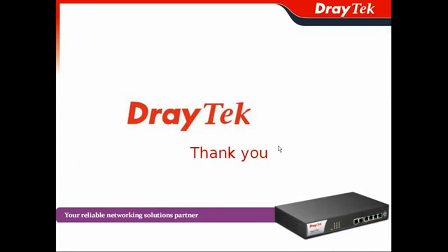Thank you for participating today. We'll show you the Vigor2960 soon, and you can check our DrayTek website.